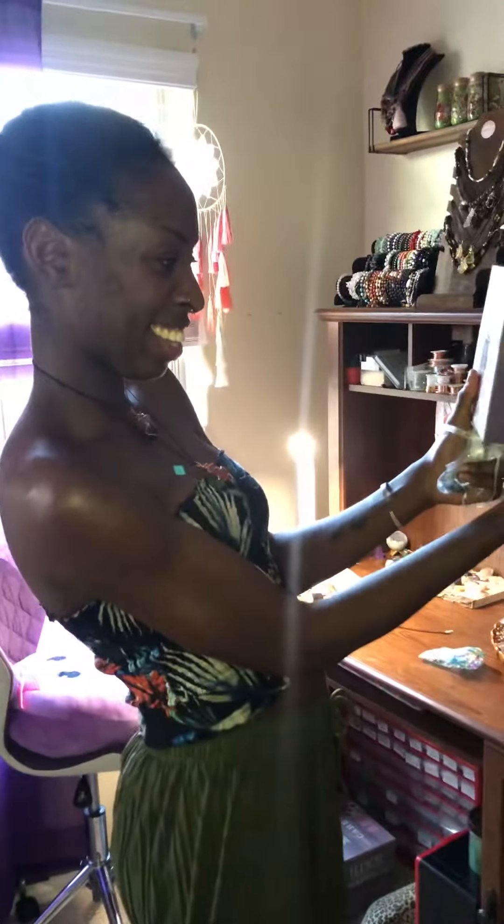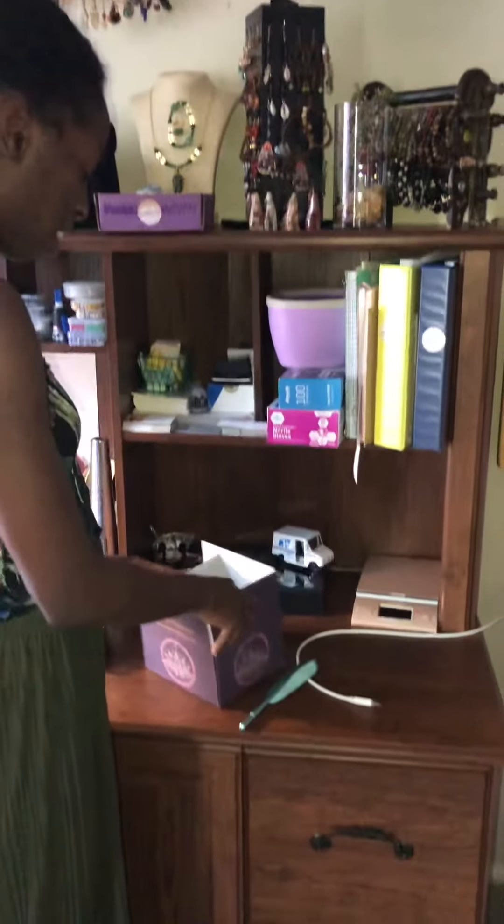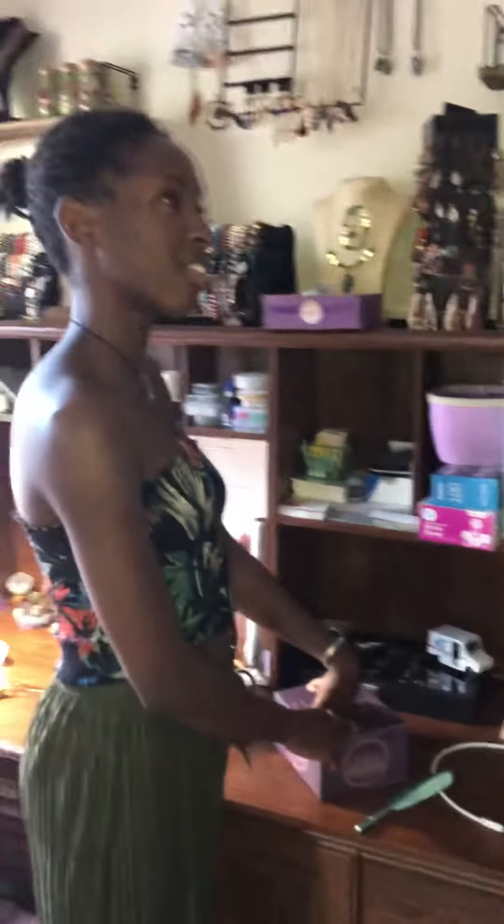Then I grab a box — these are my custom boxes, I love them so much. And then I just basically put the order together. The best part of making the order to me is writing a custom love letter to every customer. I always do this and I love it because I like talking to people and letting them know that the money you spent here is not taken for granted, because I love you guys for real and I appreciate making healing jewelry for you and interacting with you.